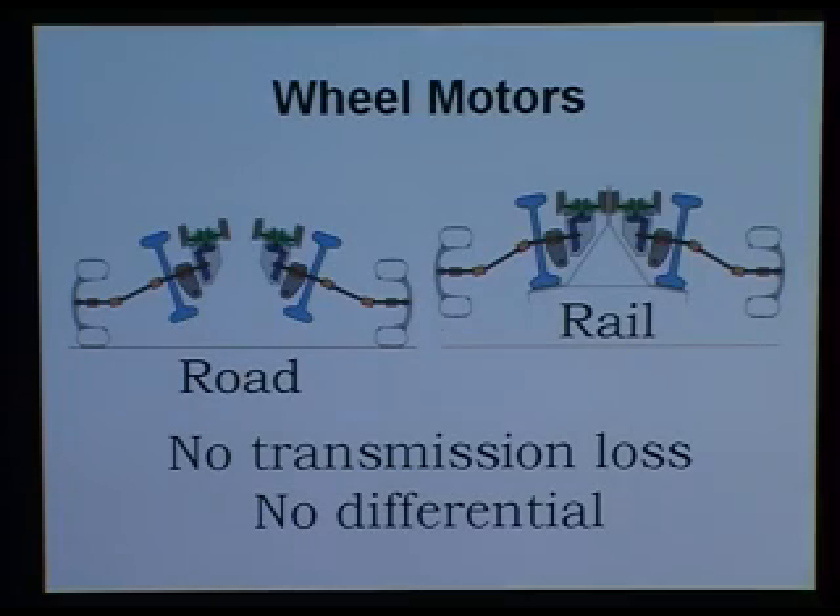The motors in the roof system consist of wheel motors. There are two different systems, one on the left side and one on the right side. They are separate so that no differential is needed in the system. Also, because the motor is directly coupled to the monorail, there is no transmission loss when you are on the monorail.